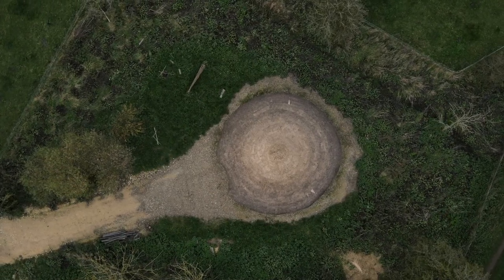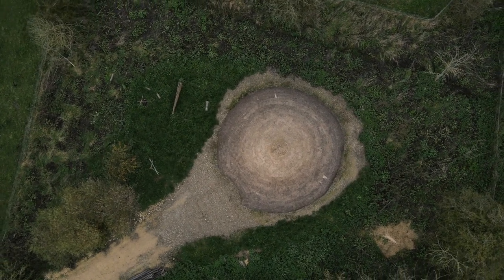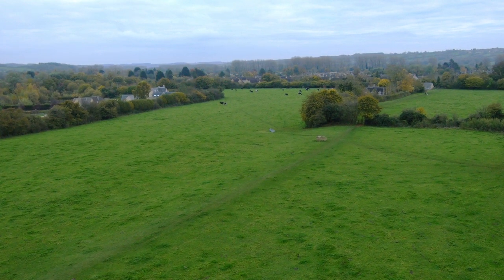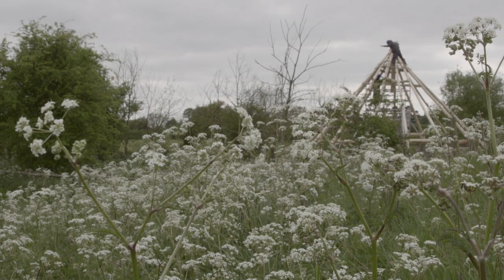Thousands of years ago this area was buzzing with people and had important buildings. Today you can just about see where the main walls were but the feeling of history is still strong. You've got the archaeology, the wildlife and the farming, and the theme that runs through all of those is people and the way that they've managed this landscape and this farm for about 350 years.